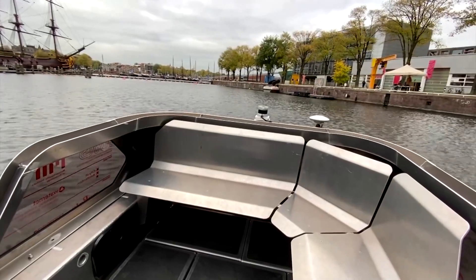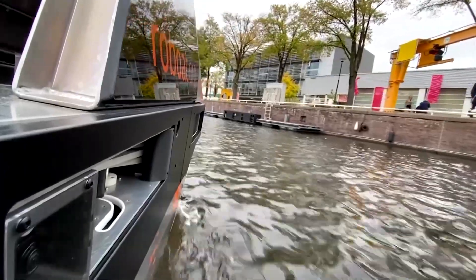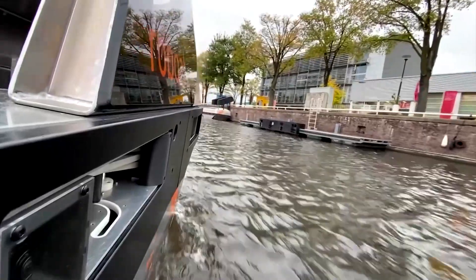With the software that we developed, you can plan your route. If you want to go from A to B, it automatically calculates the most efficient route to sail. Then when it's sailing, it senses and maps the environment to see where other objects or ships are that it has to avoid any collisions with.